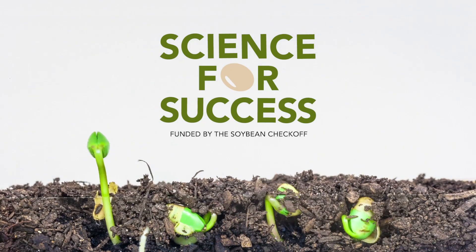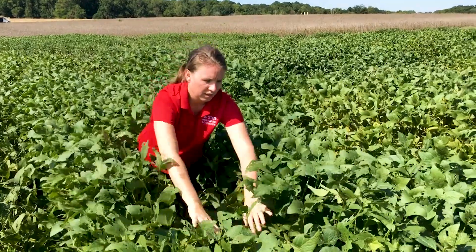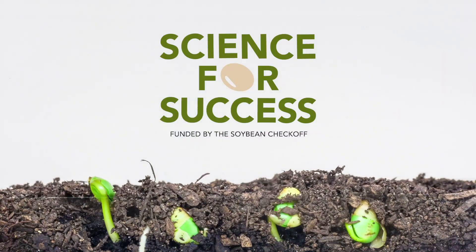This is Science for Success, the best soybean management practices by extension researchers from across the United States. There are several key points to think about when you're considering soybean row spacing. My name is Rachel Vann and I am the NC State Soybean Extension Specialist.